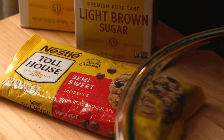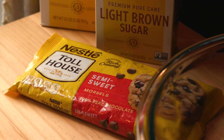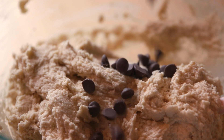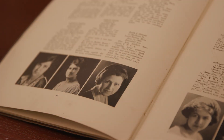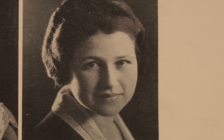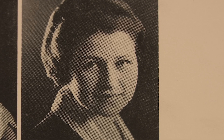As in Nestlé Toll House — Nestlé being the largest food and beverage company in the world. But this started with Ruth. Ruth Graves Wakefield, regarded as the inventor of what many consider America's favorite cookie.